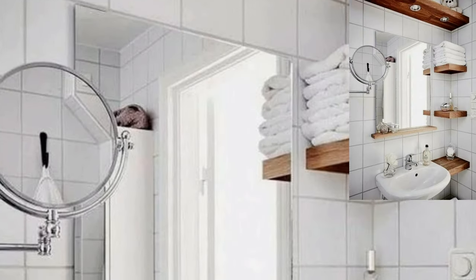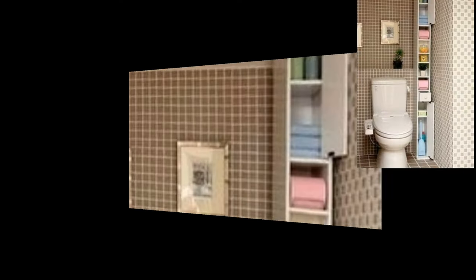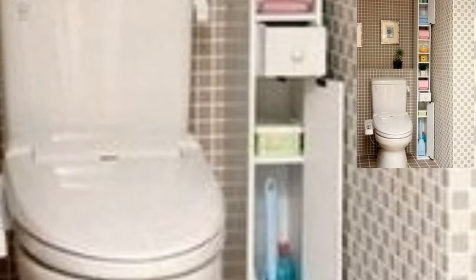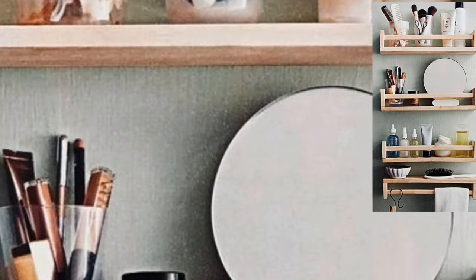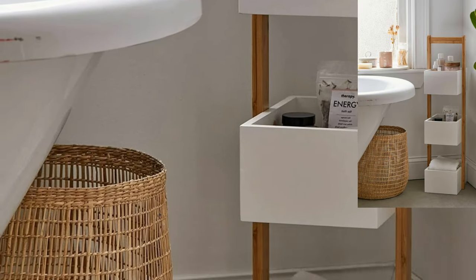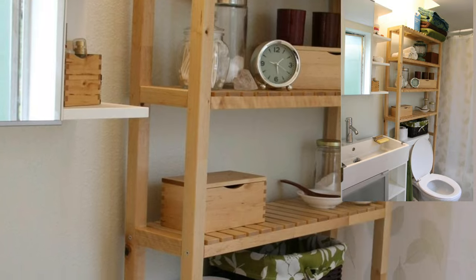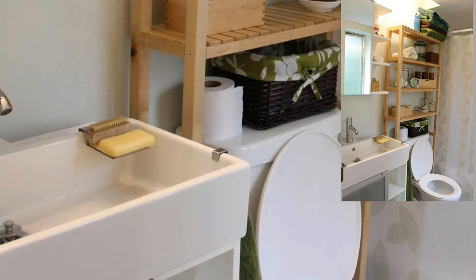A bathroom can feature beautiful shelves and wall hanging accessories. Keep your bathroom feeling fresh with a small indoor plant. You can decorate your bathroom with beautiful jars and a curium to put on the shelves. A great way to keep a small bathroom tidy is by using a few baskets and trays to organize supplies. Place them in your bathroom cabinets or install a few hanging shelves.